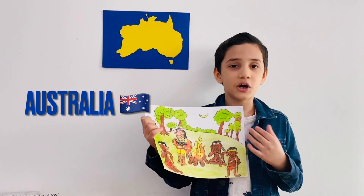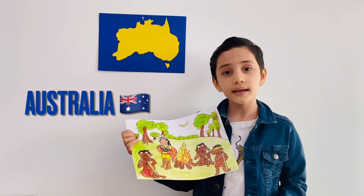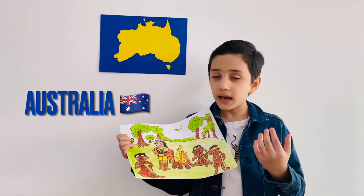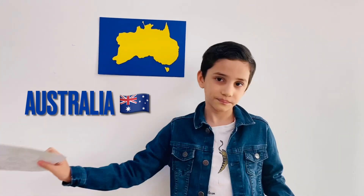Australian people can also be called Aboriginal people. You can see here they do dot painting art on themselves and on their homes. The national tree in Australia is the golden wattle tree. The national bird in Australia is the emu, and the national animal in Australia is the kangaroo.